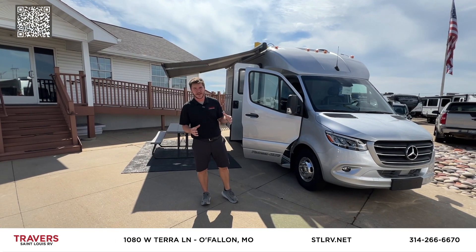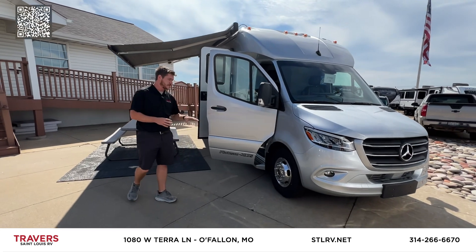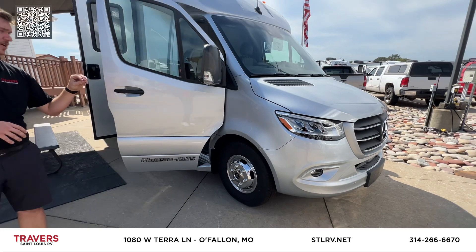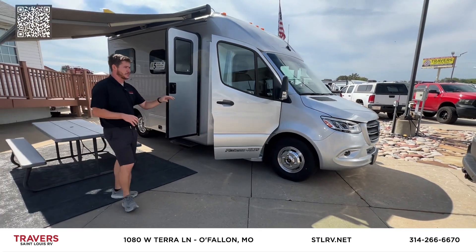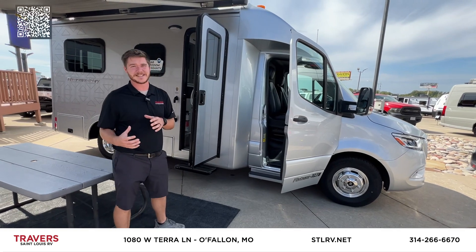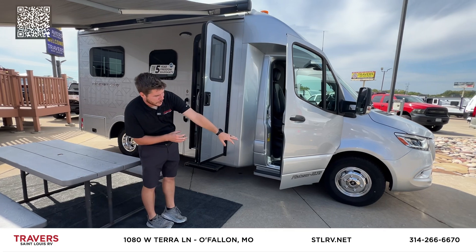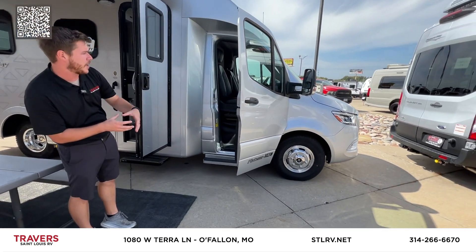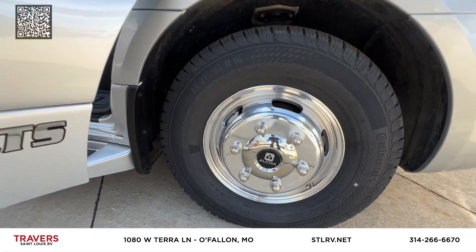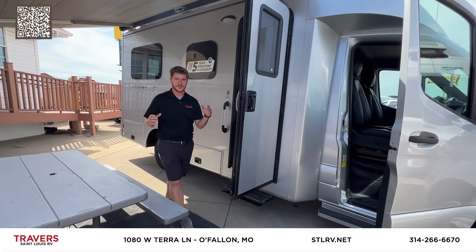This is Alex from St. Louis RV — wanted to show you another brand-new piece we're really excited about. This is the Pleasure Way Plateau XLTS. It's on the extended wheelbase — more like a Super B, so it's closer to a Class C size than a traditional van Class B. It's got chrome Alcoa wheels front and back. This one is on the Mercedes chassis with the 3-liter diesel — great fuel economy and it's going to last forever, just like every other diesel.